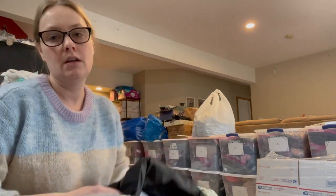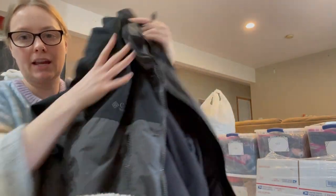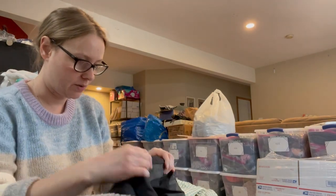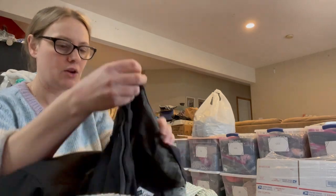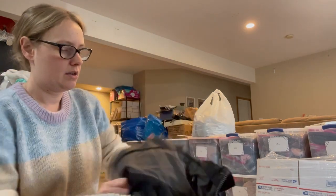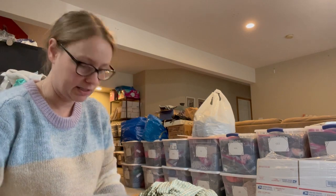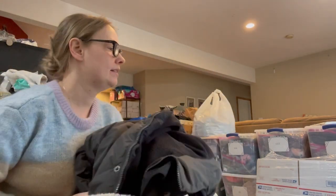Next is a jacket — a Columbia really big winter jacket, black and gray, super heavy. Since it's so heavy I paid quite a bit for it by the pound. I wanted to make sure the hood was inside — yep, it's there. It's a size large men's jacket in excellent condition.